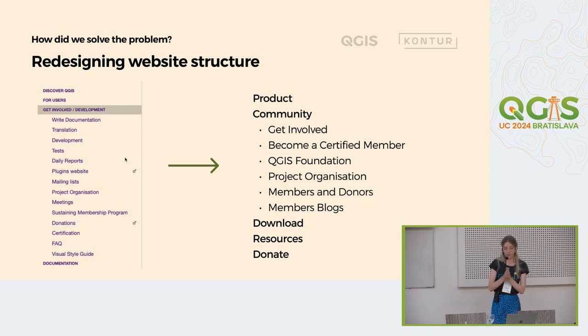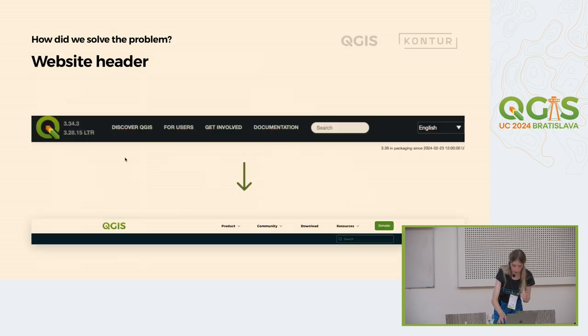We worked a lot together with the QGIS team on redesigning the website structure. We had several discussions and came up with a solution you can see on the screen. We had new sections called Product, Community, Download, Resources, and Donate. These sections should be easily reachable for new users. And on the example of the Community section, you can see there are not so many sub-sections inside — it's easier to see all of them and navigate. The visual representative of the new website structure is the header itself.